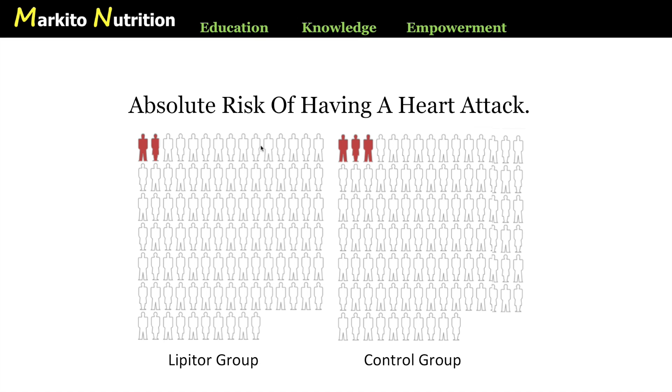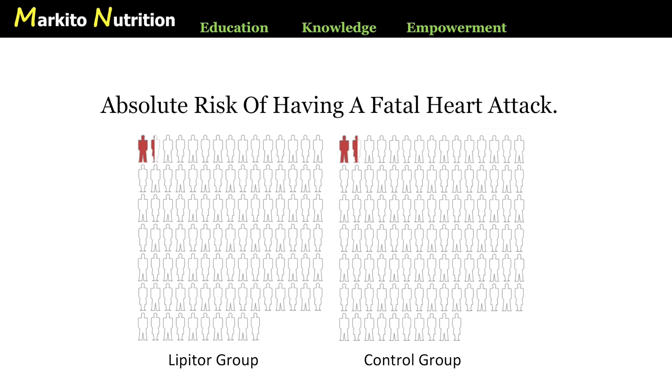Here is one more graphic showing the absolute risk of having a fatal heart attack. On the left is the group that took Lipitor, and on the right is the placebo group that didn't — not much of a difference. Interesting, especially for people who take these drugs because they are afraid of dying from a heart attack. Remember, these drugs come with very harmful side effects. How can you possibly weigh the risks and benefits of treatment options if you are not presented with clear information?